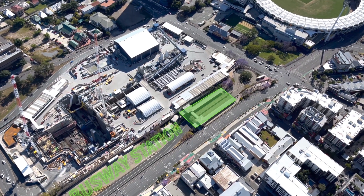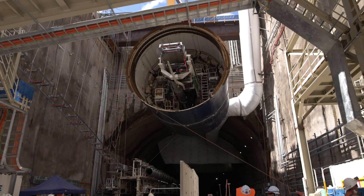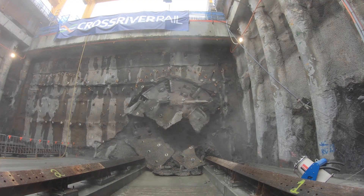The new Cross River Rail Woolloongabba Station is located adjacent to the existing busway and just opposite the Gabba Stadium. Woolloongabba Station facilitated the launching of the two tunnel boring machines last year, and it made the year of the tunneling possible.